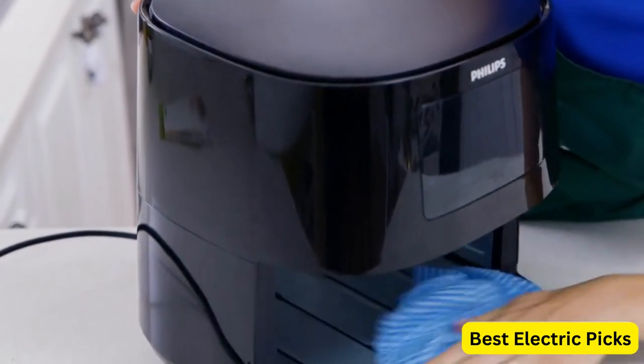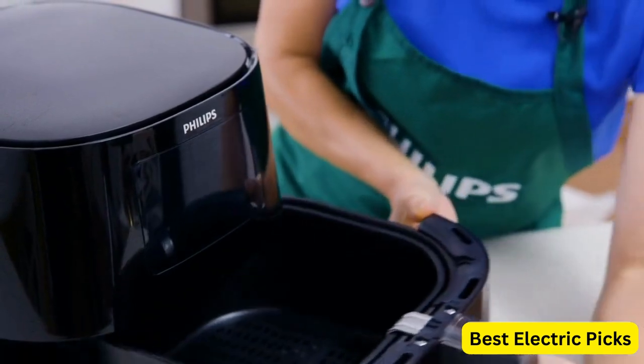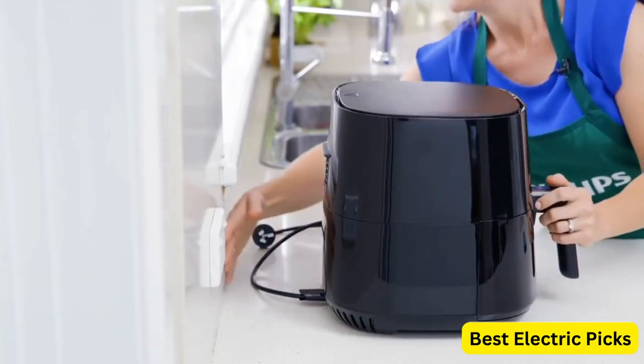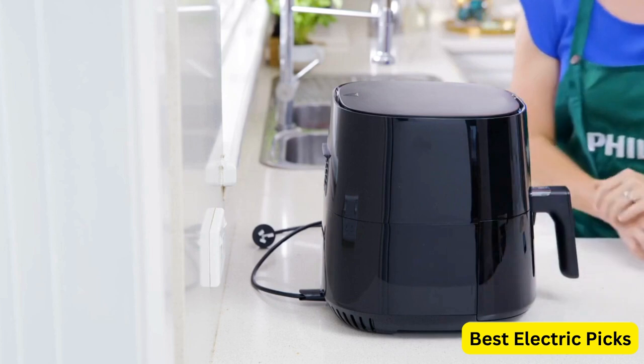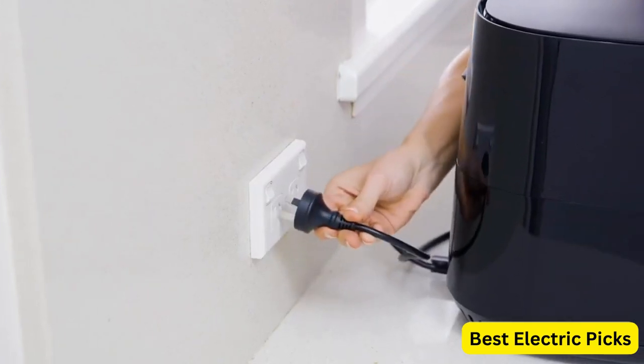making it suitable for cooking meals for the whole family. The appliance utilizes Philips Rapid Air Technology, which circulates hot air around the food, ensuring even and crispy results every time. The digital interface allows for easy and precise temperature and time control, enabling you to select the optimal settings for your desired recipes.